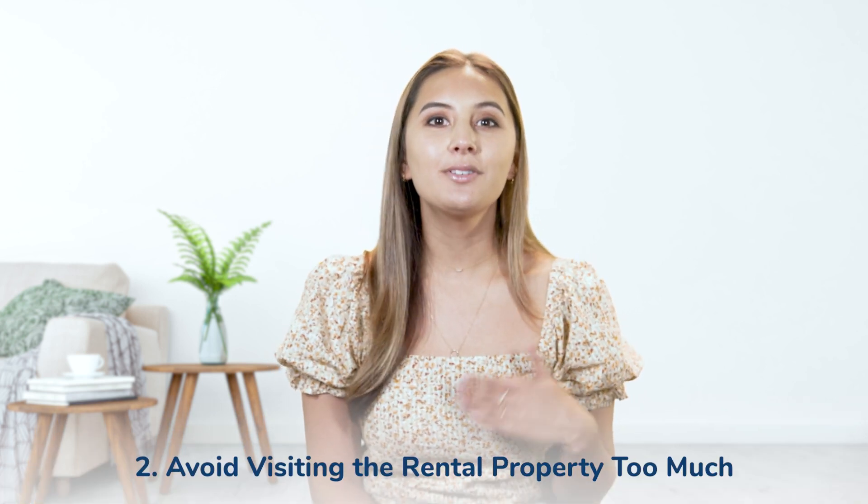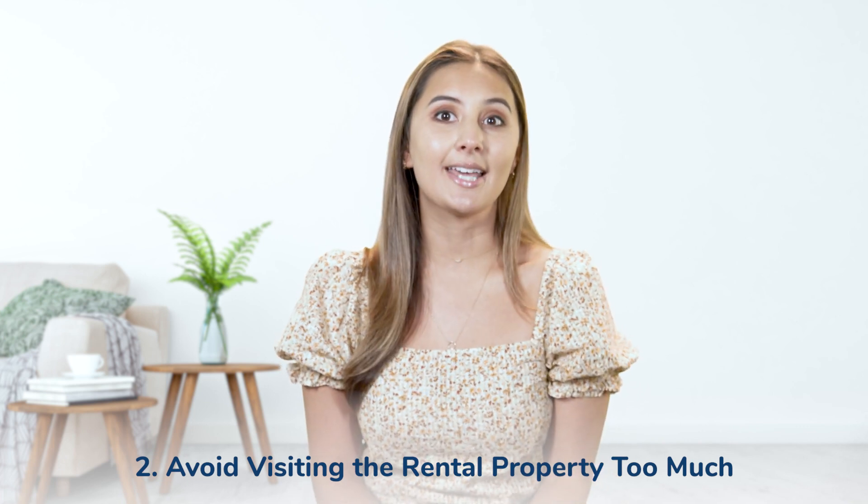The second tip is trying not to be too invested in the property once tenants have moved in. If you've screened your tenants, you've most likely determined that they meet your criteria and will take care of the property. It's important to remember this once they've moved in. Be mindful of how often you visit your tenants without giving any kind of notice or how frequently you perform property inspections. Overdoing these activities can potentially violate the renter's rights and prevent them from settling into their property in peace.